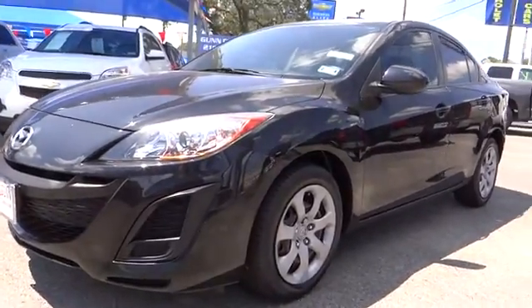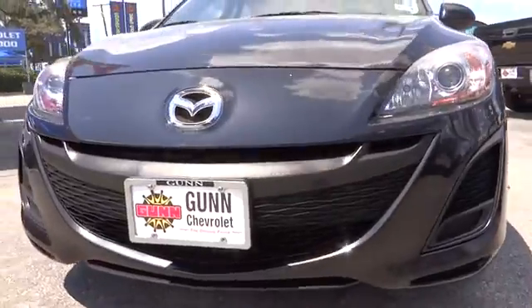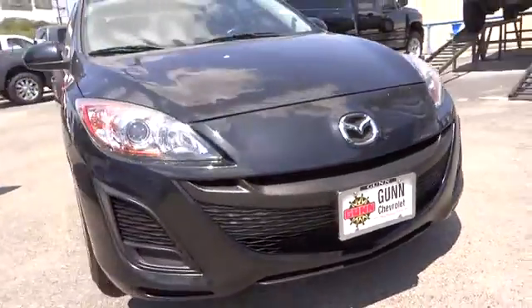The 2011 Mazda 3. A 2010 Car and Driver's 10 Best Award winner, the Mazda 3 meets your vehicle wants and needs.